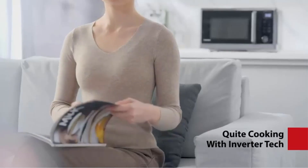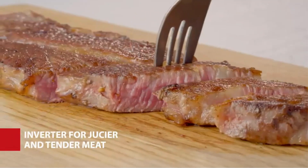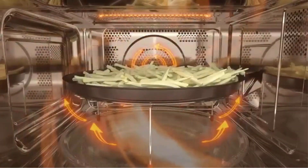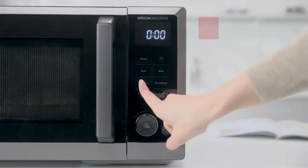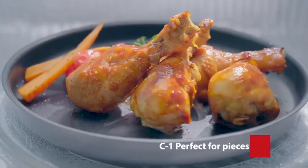The inclusion of a healthy air fryer adds a health-conscious aspect to the appliance, allowing users to enjoy the crispy texture of fried foods with significantly less oil. The oven also features broil, convection, speedy combi, and even defrost functions, offering a comprehensive set of cooking options to accommodate different recipes and preferences.